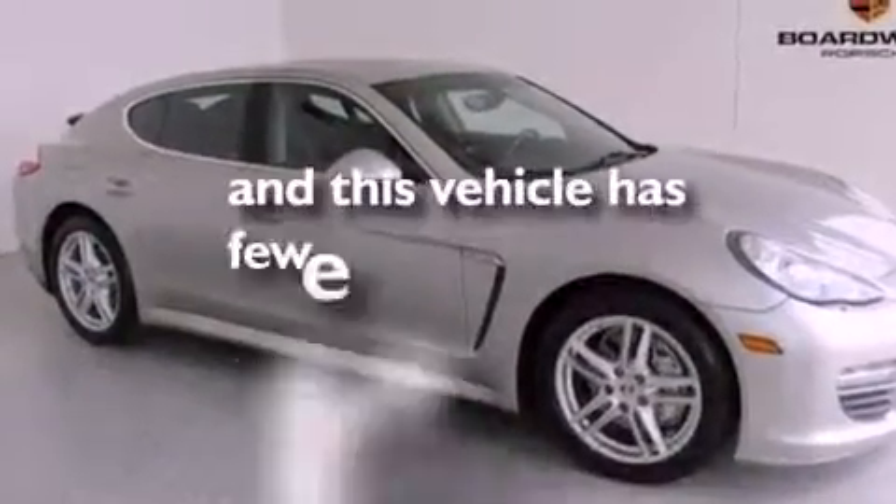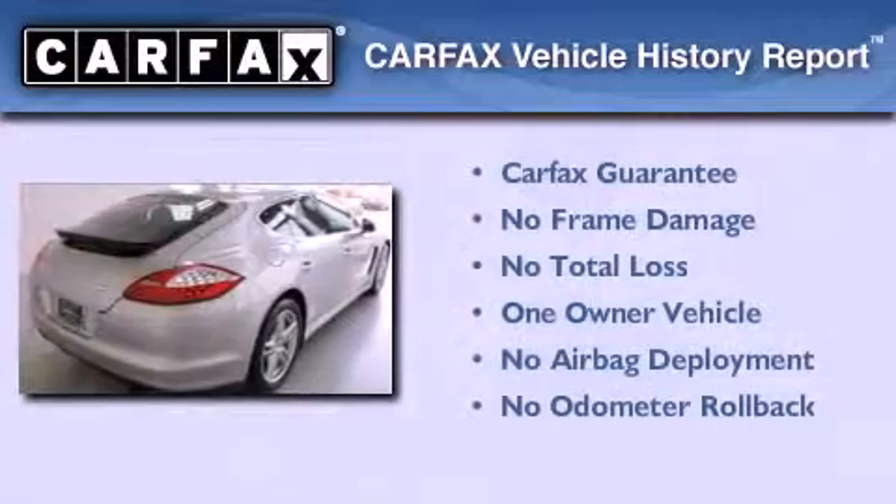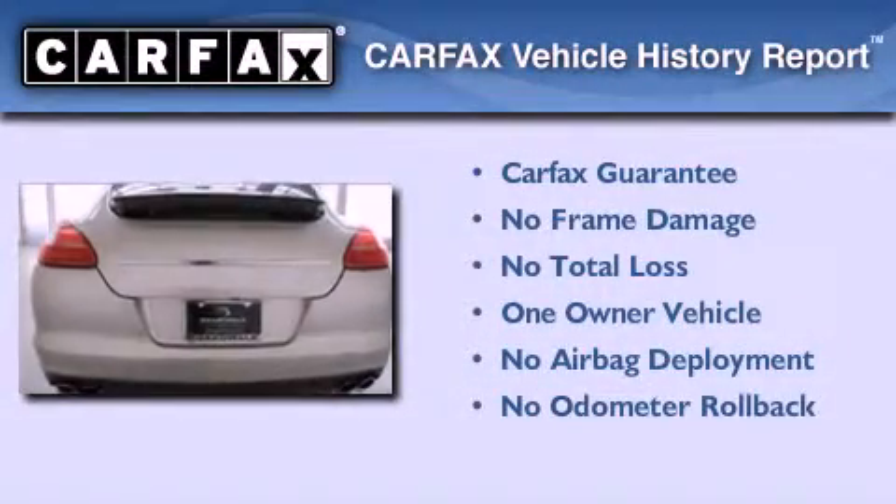This vehicle has less than 25,000 miles. This Porsche has had only one owner and it qualifies for the Carfax buyback guarantee.